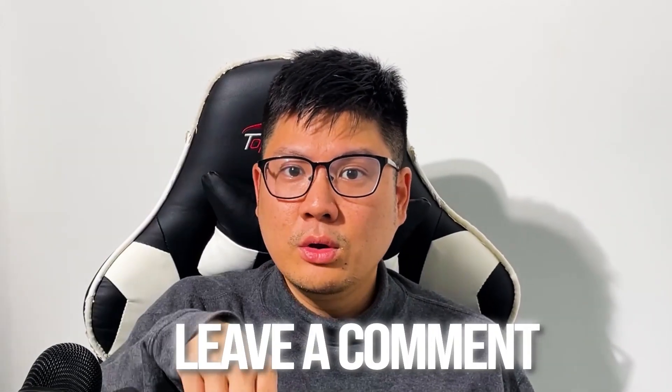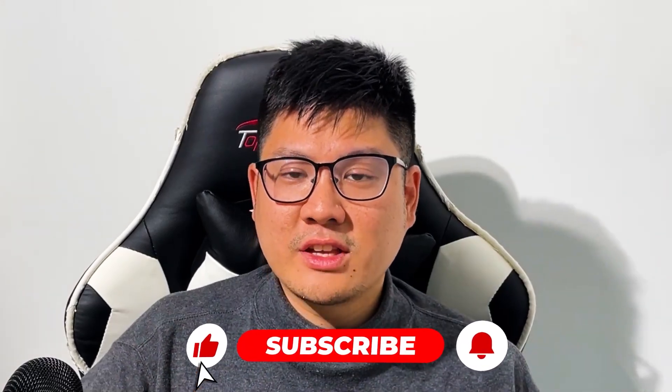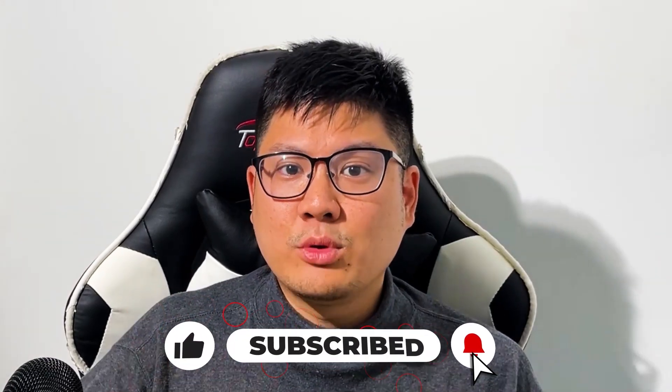If you're thinking about doing something similar to this or you want to ask questions about how we did it, leave a comment below and we'll respond. And if you found this story helpful, please give us a thumbs up and subscribe to our channel.